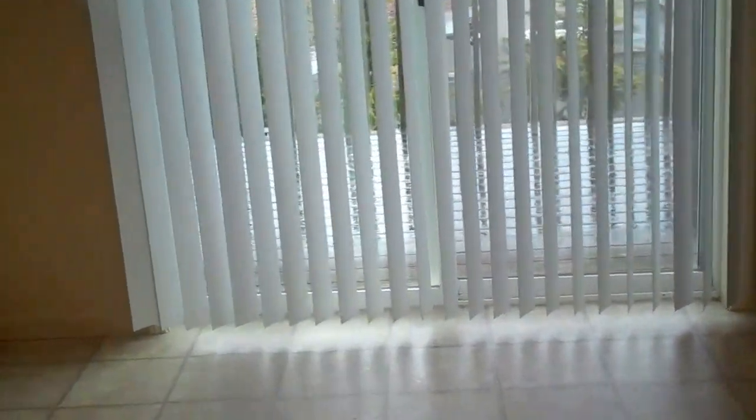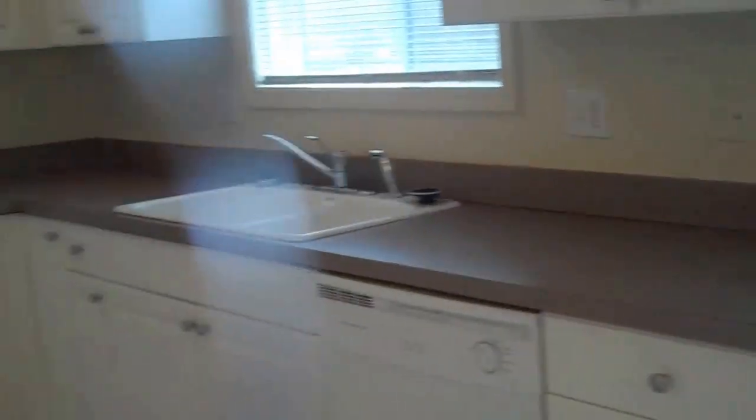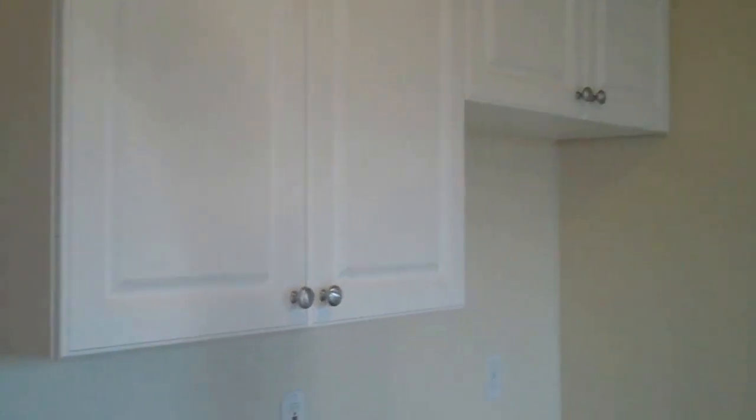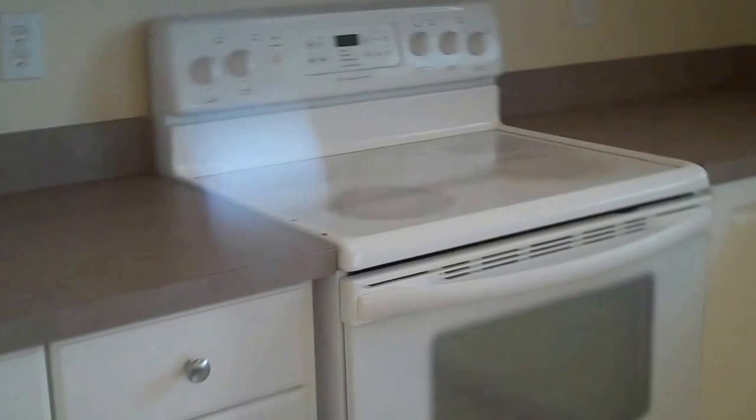Then you walk into the dining area. It has a sliding door to a small deck outside, and the kitchen is upgraded. It has nice white cabinets with gray countertops. It does not come with a refrigerator. It has a microwave, stove, dishwasher, and garbage disposal.